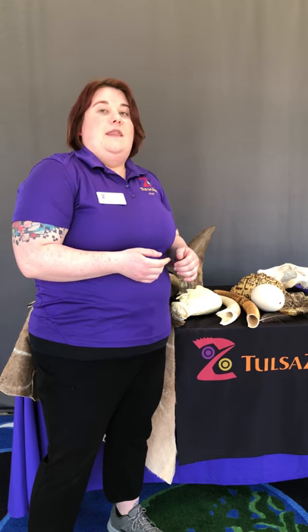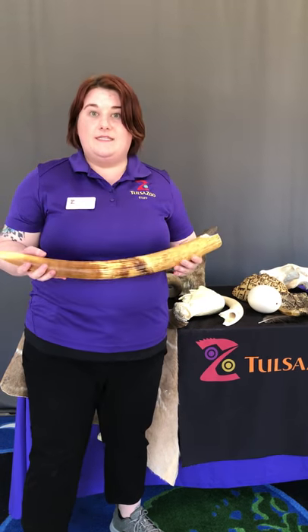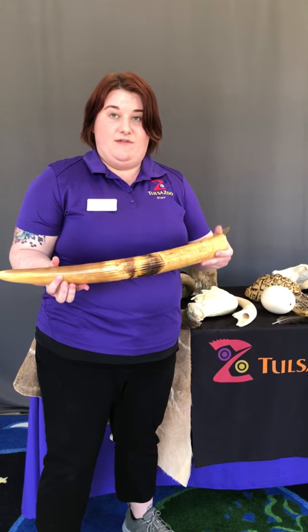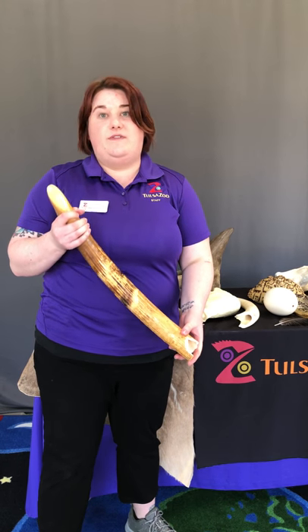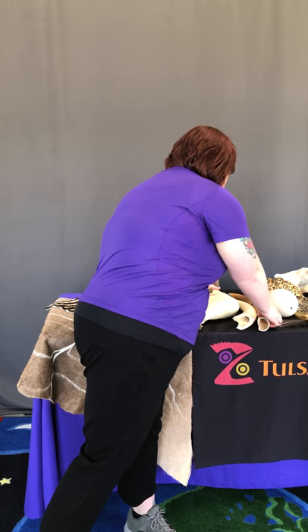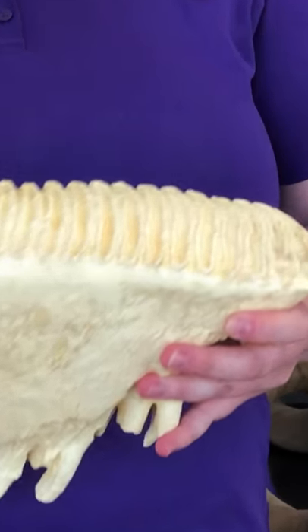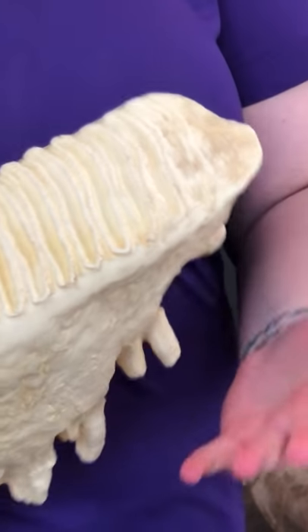Moving on to a larger African species — the African elephant. African elephants have tusks, which are actually modified teeth made of ivory, and they grow continually throughout the elephant's life cycle. Elephants also have really cool teeth called molars, and you can see they are wide and flat for grinding.